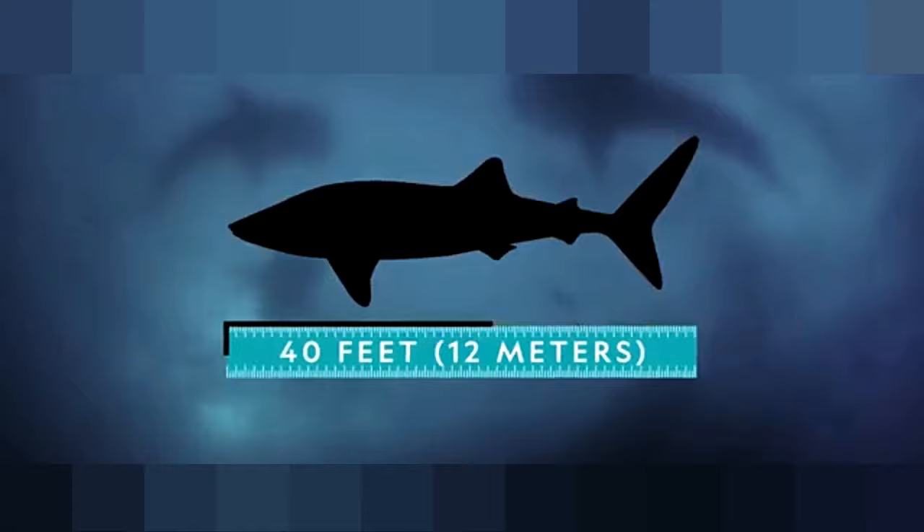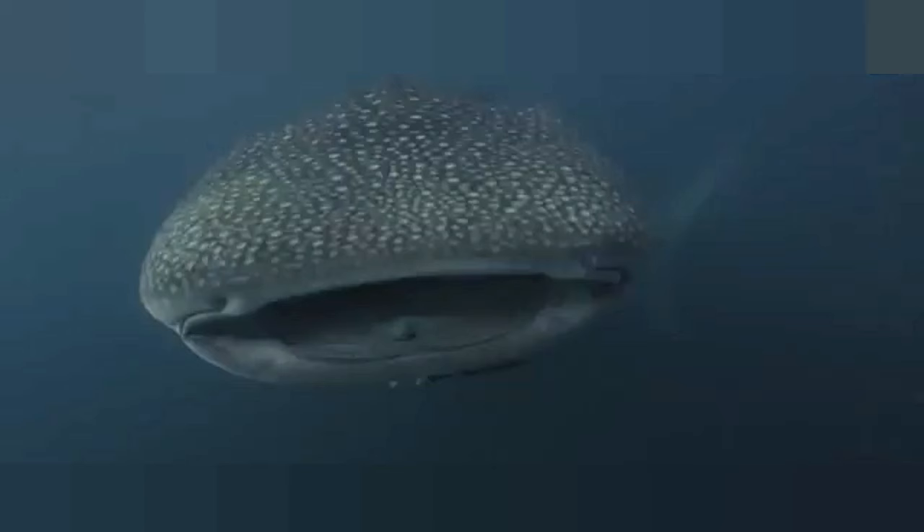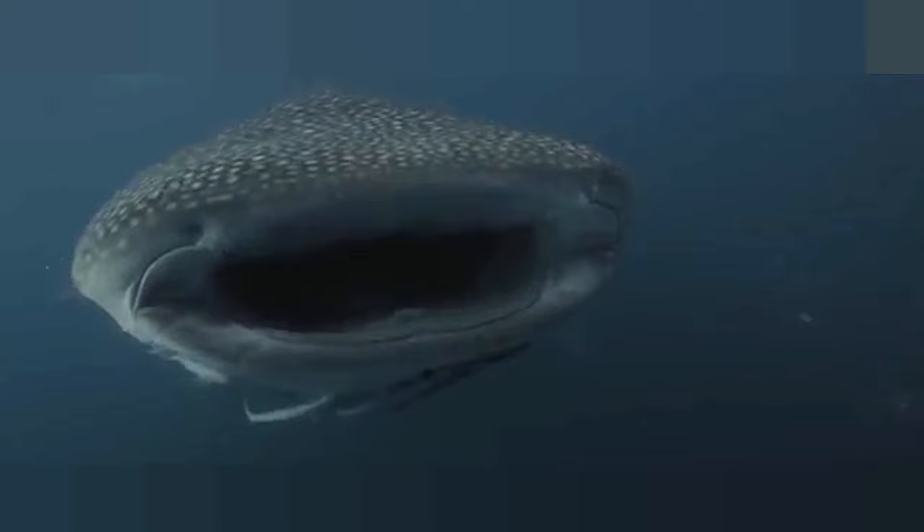Whale sharks are the largest fish in the sea, stretching 40 feet or even longer — that's about the length of a school bus. Their mouths alone are nearly 6 feet wide and contain 3,000 tiny teeth.